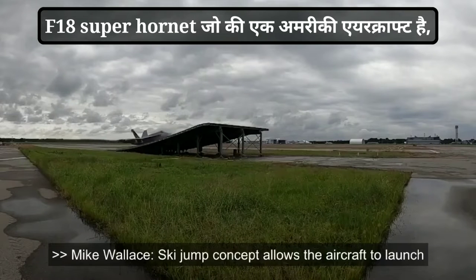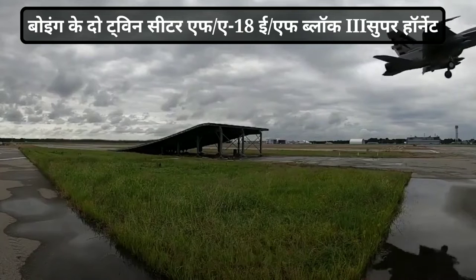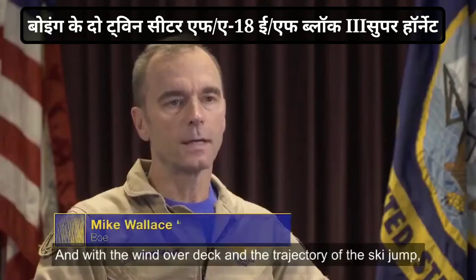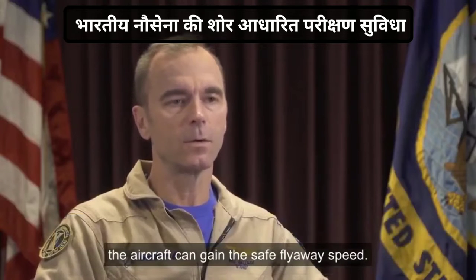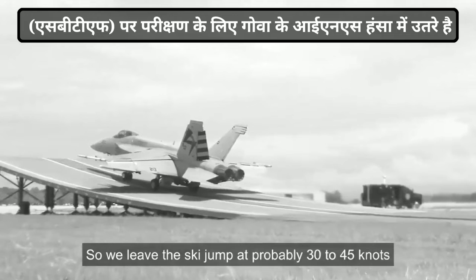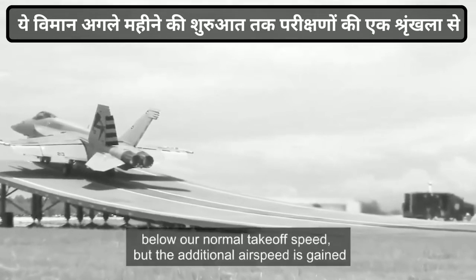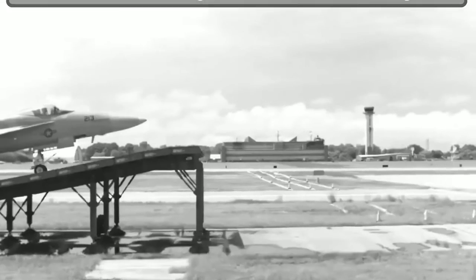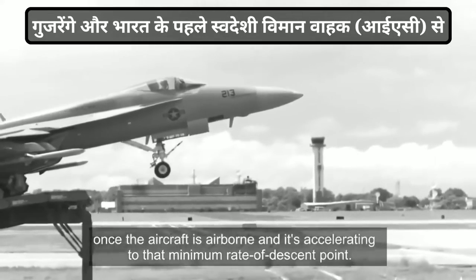The ski jump concept allows the aircraft to launch under its own power. With the wind over deck and the trajectory of the ski jump, the aircraft can gain the safe flyaway speed. We leave the ski jump at probably 30 to 45 knots below our normal takeoff speed, but the additional airspeed is gained once the aircraft is airborne and it's accelerating to that minimum rate of descent point.